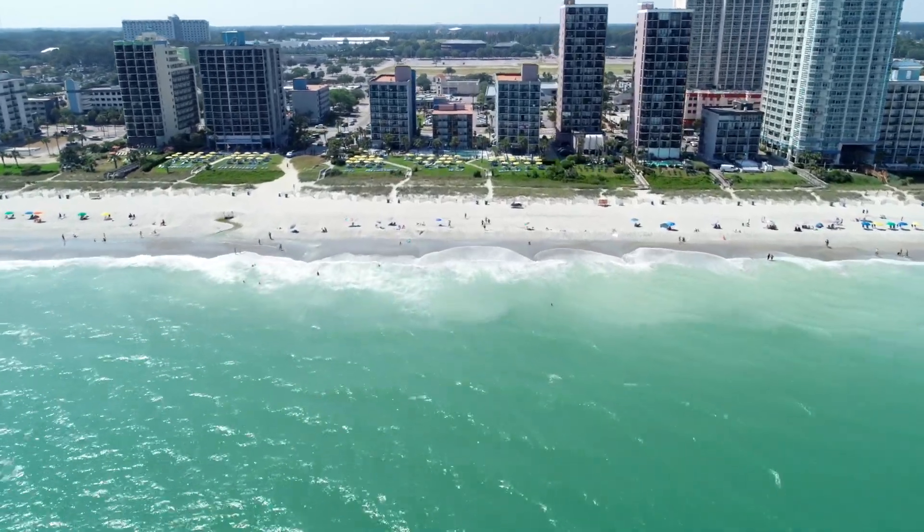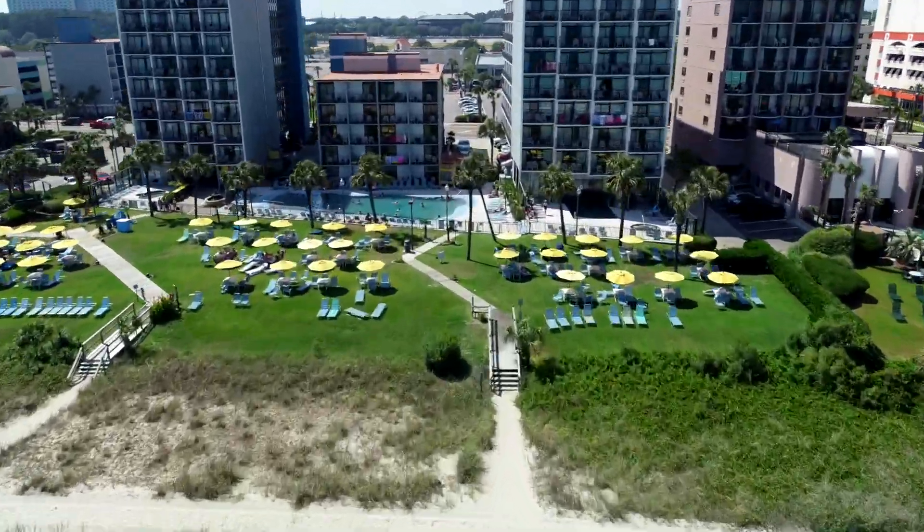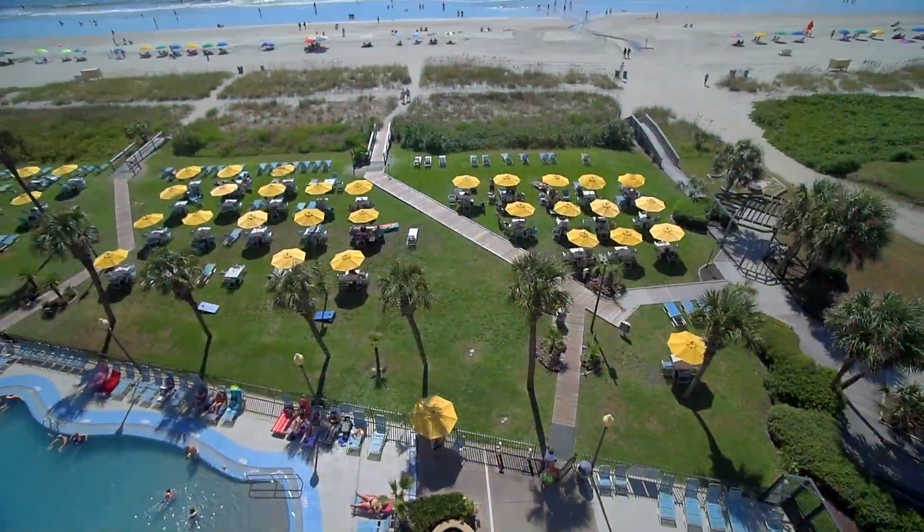Make your next vacation to Myrtle Beach unforgettable at the Oceanfront Dayton House Resort. You'll find plenty of umbrellas to relax under on our picturesque lawn.